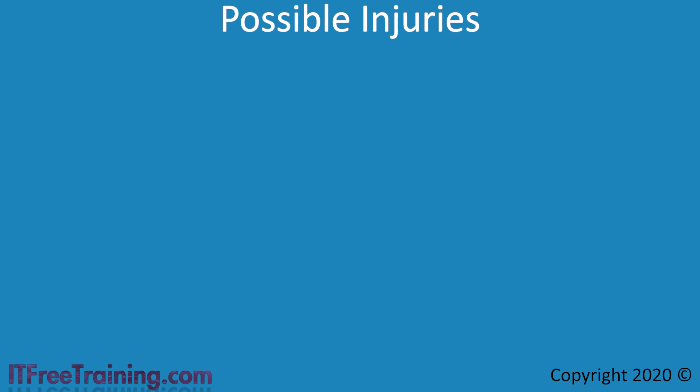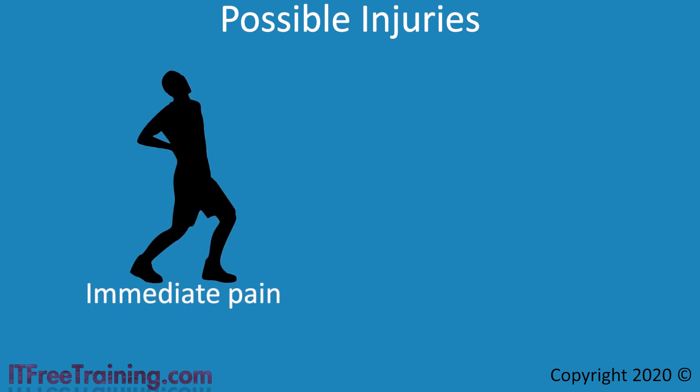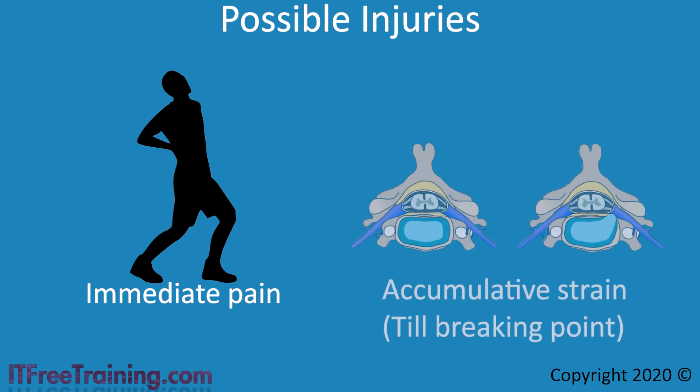Before looking at how to perform manual handling, let's look at the injuries you may get so you understand why it is so important. The first type of injury puts you in immediate pain — you perform a manual handling task and feel immediate pain. Although it is not good, at least you are getting feedback right away. The next kind of injury is the worst because you don't know it is happening until it is too late. This is called accumulative strain — small amounts of strain that build up over time until a breaking point is reached.